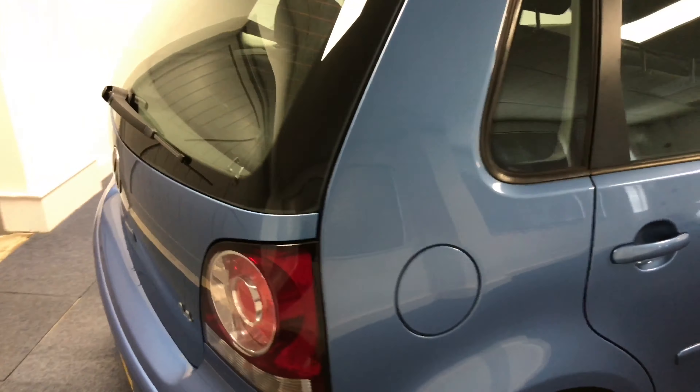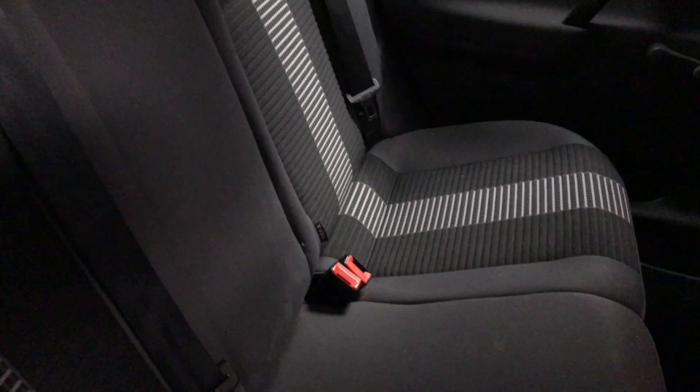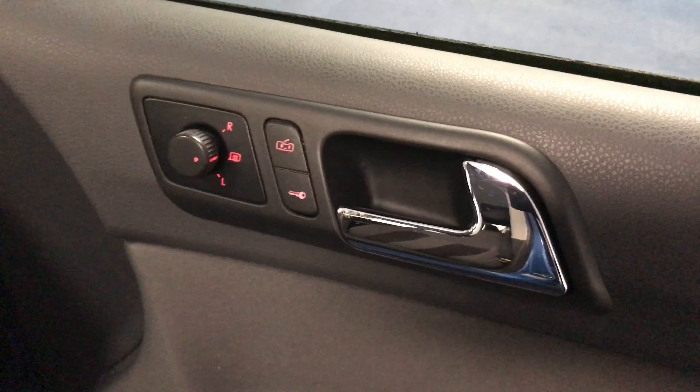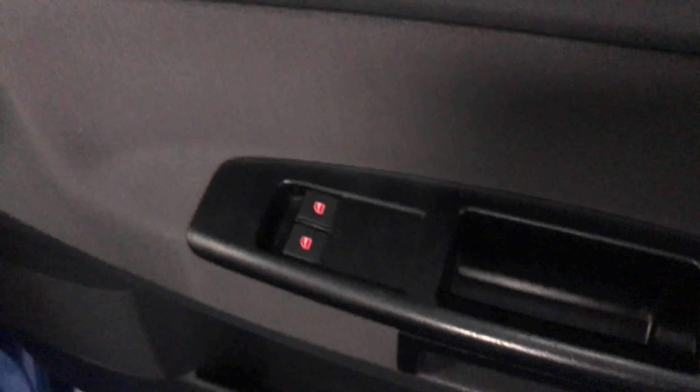In the boot area it's really nice and clean, and underneath is a space saver spare wheel with all the tools. Coming around to the back seats, again in really good condition with no tears, stains or unsightly odours.